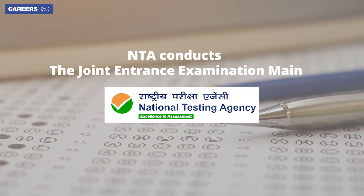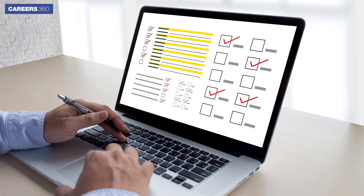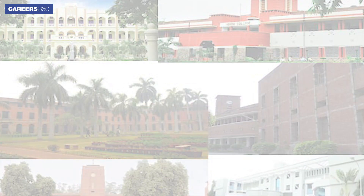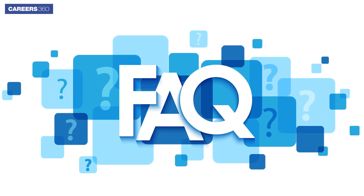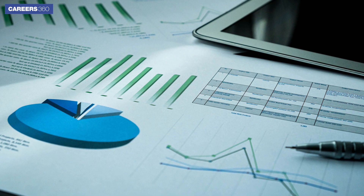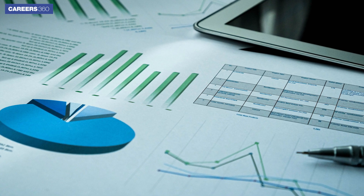NTA conducts the Joint Entrance Examination MAIN, a national-level computer-based test for admission to various undergraduate programs in engineering colleges of India. Aspirants appearing for the exam have a common query: what is a good score in JEE Main? Careers 360 has summed up a detailed analysis to help you understand what is a good score in Joint Entrance Exam MAIN.